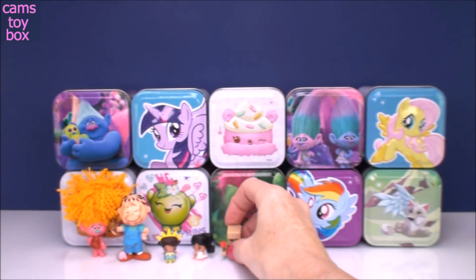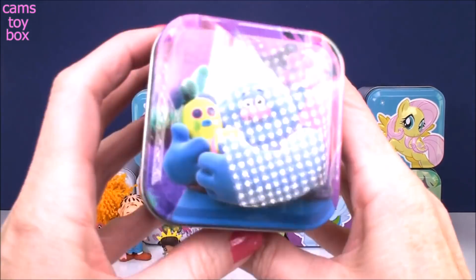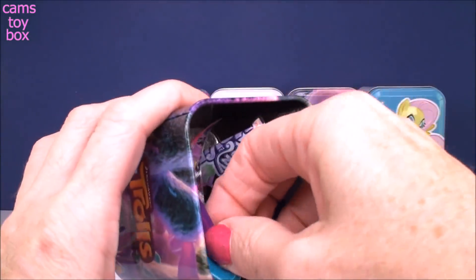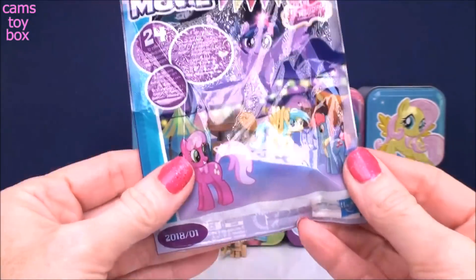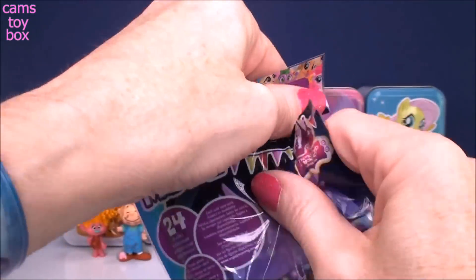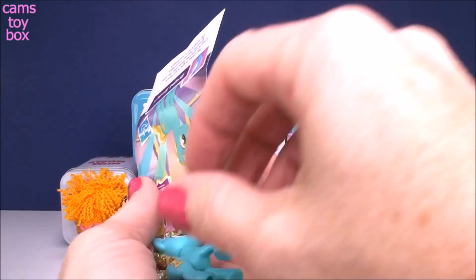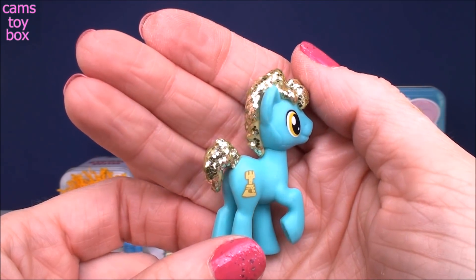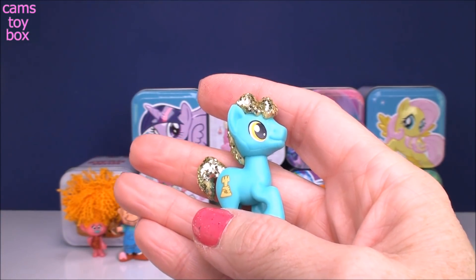I definitely like it. Let's move over next to Biggie from the Trolls — he's even got Mr. Binkles with him. Inside we have a My Little Pony the Movie blind bag from Wave 23. We got a good one, guys. I am loving Wave 23 and 24. They have so much glitter and sparkle to them.